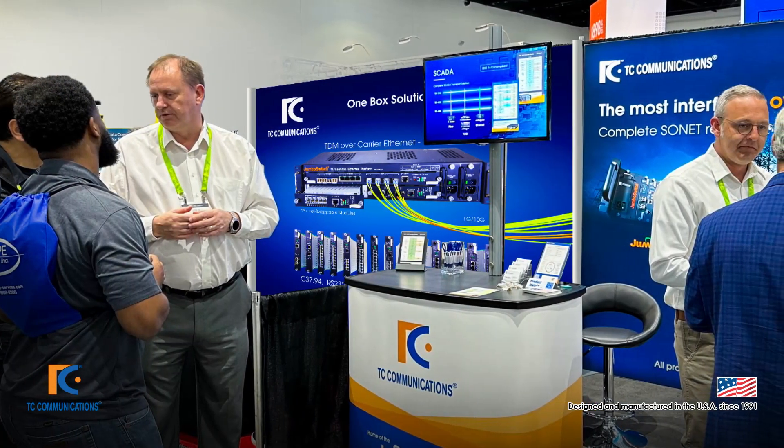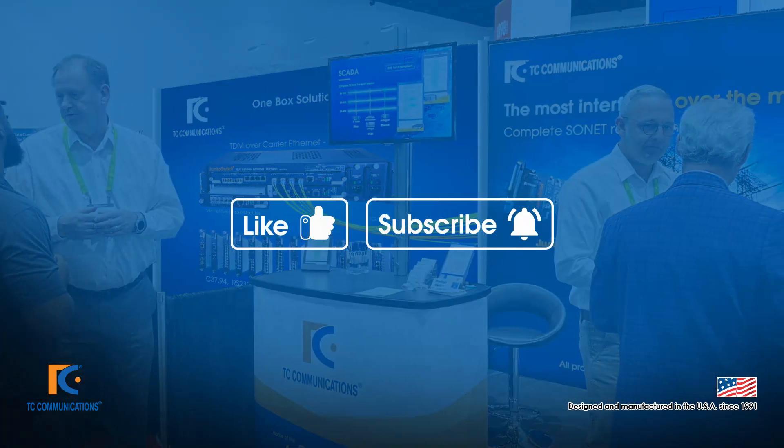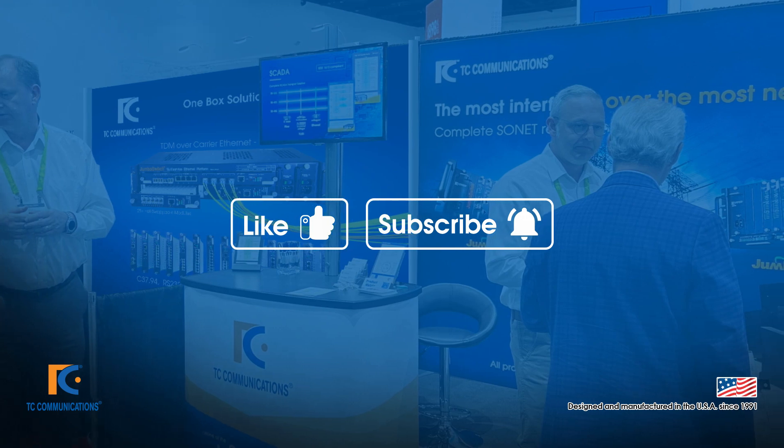Once again, thank you for visiting us at Distributech 2024. Please like and subscribe for more content, and as always, thank you for watching.